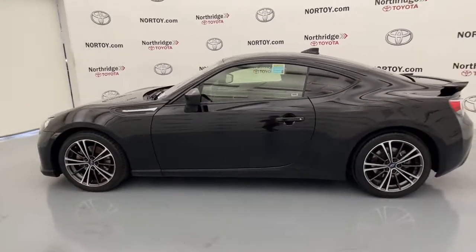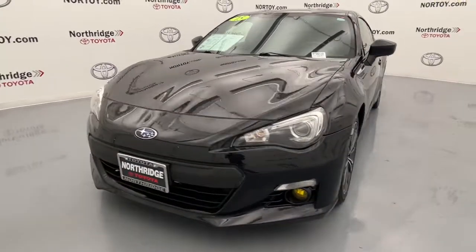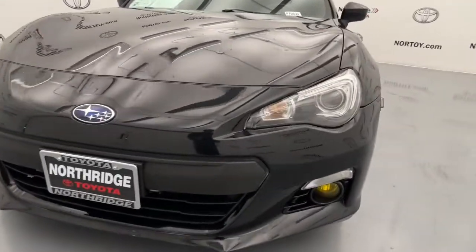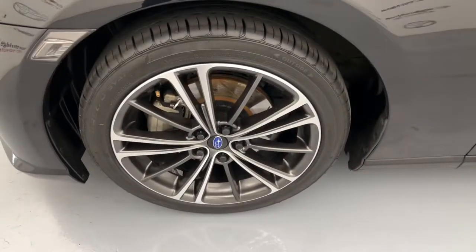These are just some of the great options this vehicle comes with: navigation system, keyless entry, fog lamps, electronic stability control, locking limited slip differential, stability control, intermittent wipers, tire pressure monitoring system, trip computer, and bucket seats.